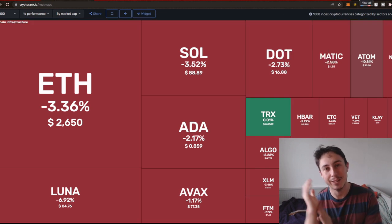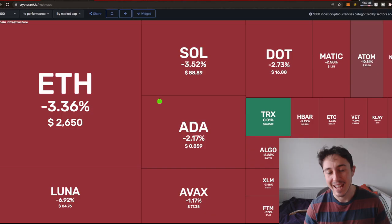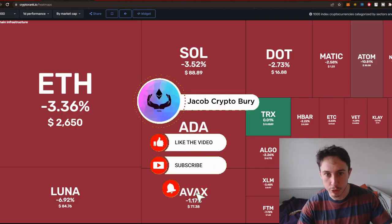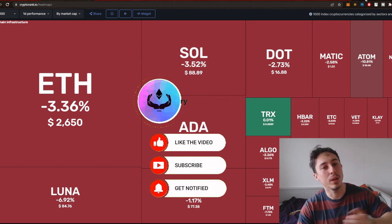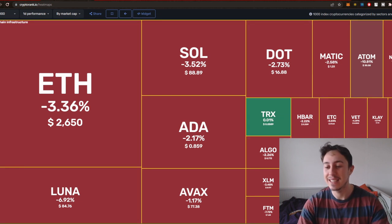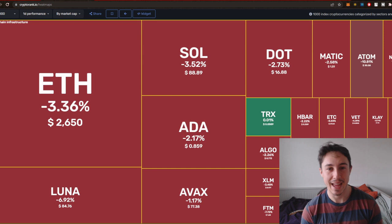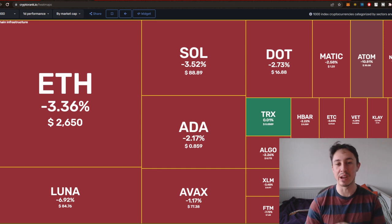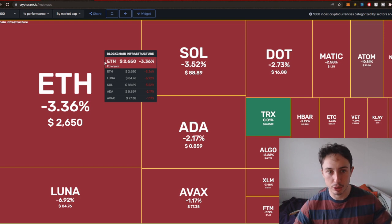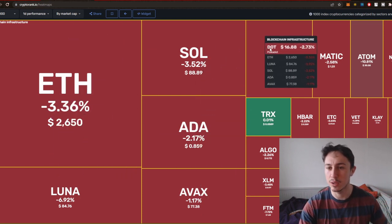Kadena is an infrastructure layer one project, and you know how happy they get me — I just love layer one projects. When you see the big dips in the market, the ones that usually bounce back with the most explosiveness are those layer one projects. We're just here at $6.82, which is down 2.44% on the daily time frame, and it's blinking a bit red. You've got ETH, Luna, AVA, ADA, SOL, DOT, MATIC, ATOM — all the infrastructure projects.